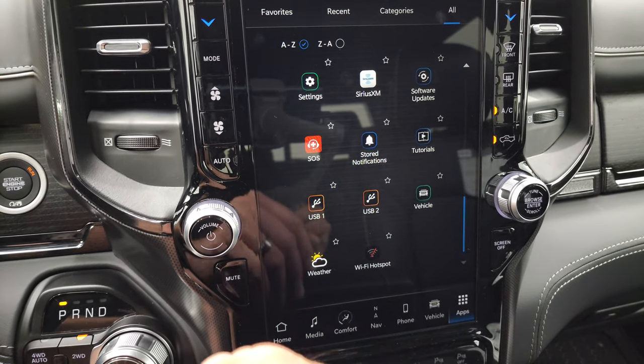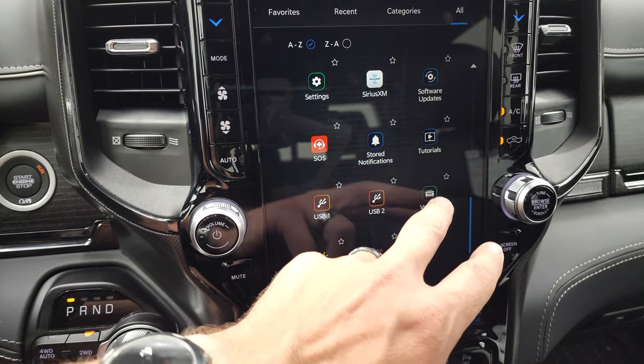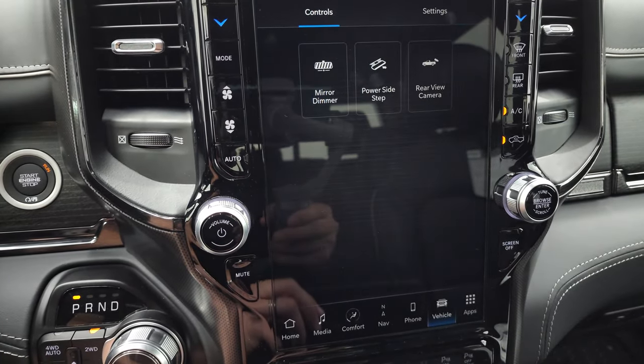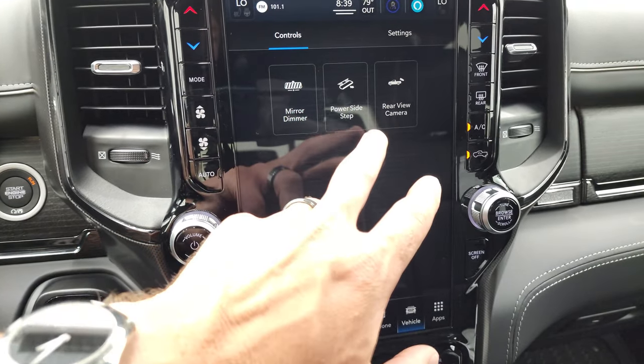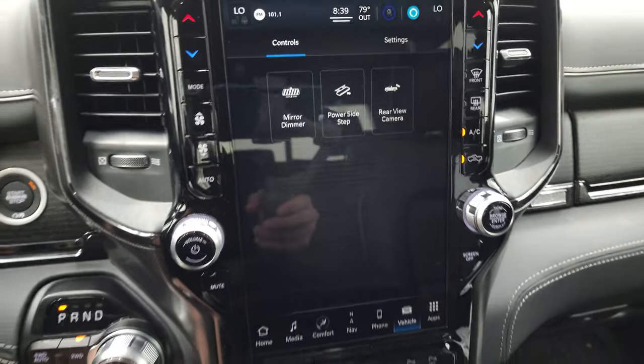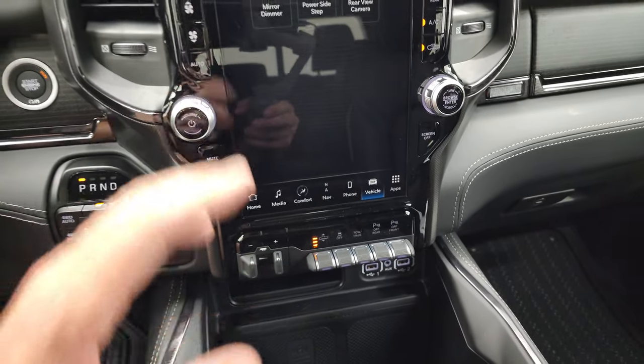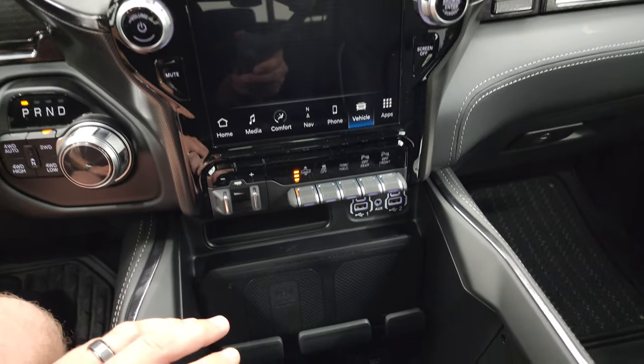You can turn your power steps on and off, check your rear-view camera, and turn the auto-dimming mirror off as well. There's a lot you can do with this radio — we could spend probably an hour just on it.